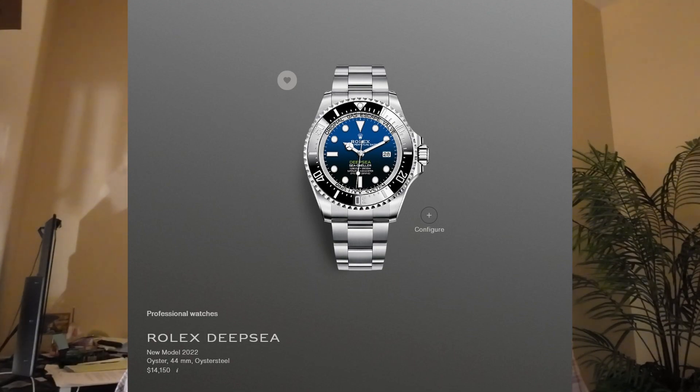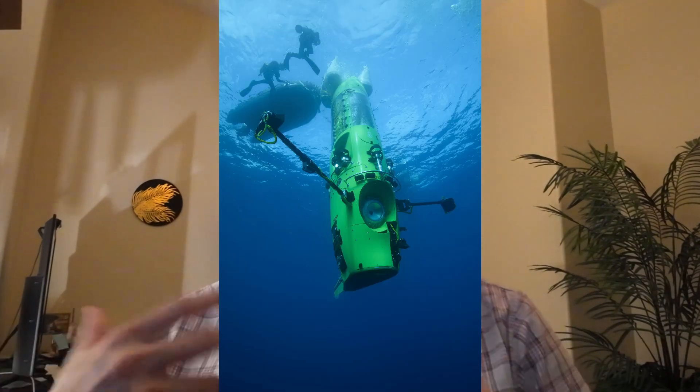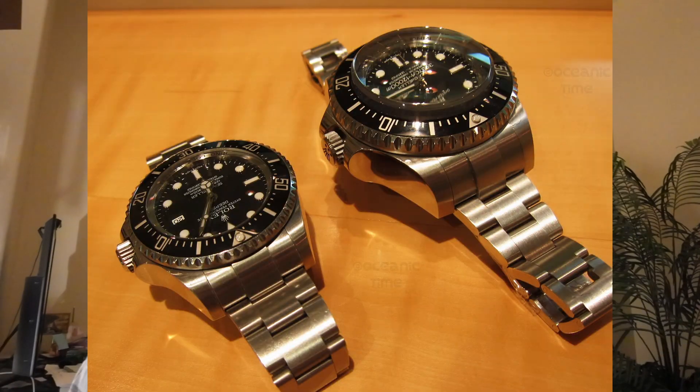Then we get to the Deep Sea, which really is a tribute watch for James Cameron's feat of getting to the bottom of the Mariana Trench — the Challenger Deep — which is approximately negative 10,929 meters, near the 11,000 meter mark. James Cameron built the Deep Sea Challenge submersible for that and Rolex helped sponsor it, providing a watch capable of being strapped to the outside. That thing was hilariously huge and was never designed for anyone to wear or for sale.